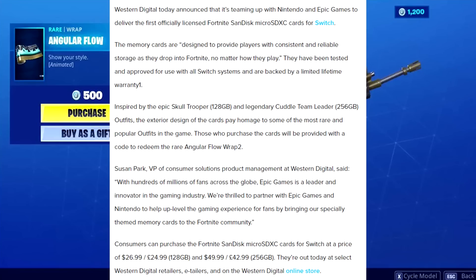Inspired by the Epic Skull Trooper — the 128 gigabyte card — and the Legendary Cuddle Team Leader — the 256 gigabyte card — the exterior design of the cards pays homage to some of the most popular outfits in the game. Those who purchase the cards will receive a code to redeem the rare Angular Flow wrap. Prices are $26.99 for the 128 gigabyte and $49.99 for the 256 gigabyte.